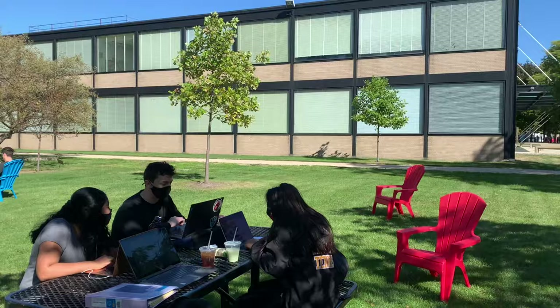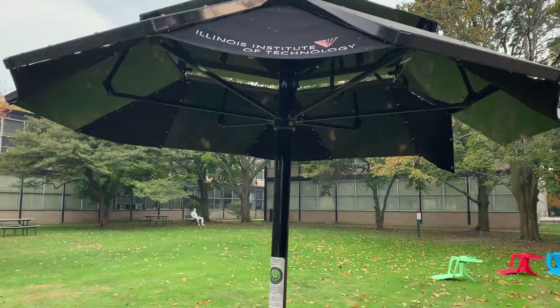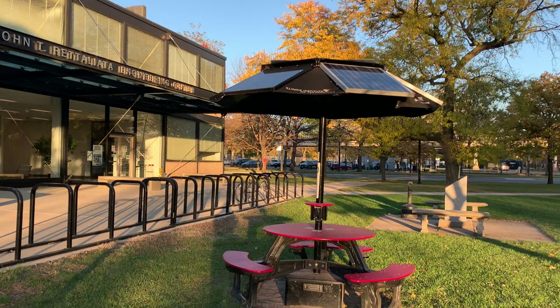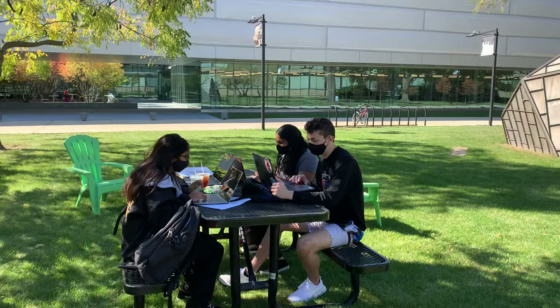Chicago is definitely known for being snowy and windy, but during the warmer months it's beautiful, so I really recommend going outside to study. We have picnic benches that are actually solar powered — at the bottom there is an outlet where you can plug in your phone or laptop.